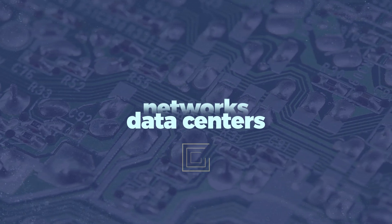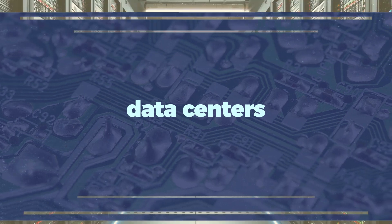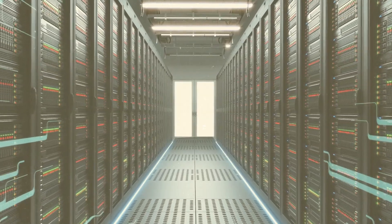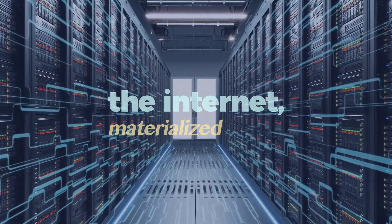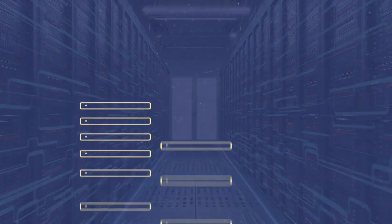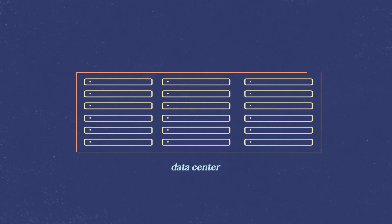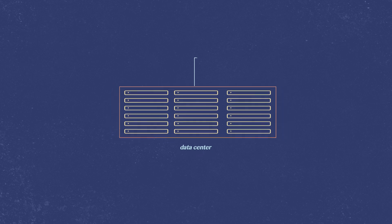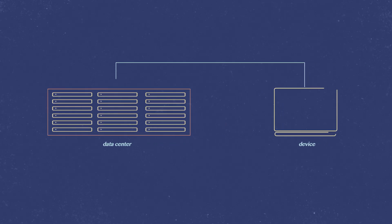First, data centers. In a sense, data centers are the new form of factories in our digital world — they're the internet materialized. For every website, search, or uploaded video, information gets drawn upon and stored in the thousands of stacks of computers that make up a data center. Essentially, the internet that we interact with every day is just an intuitive and user-friendly way to access those servers.